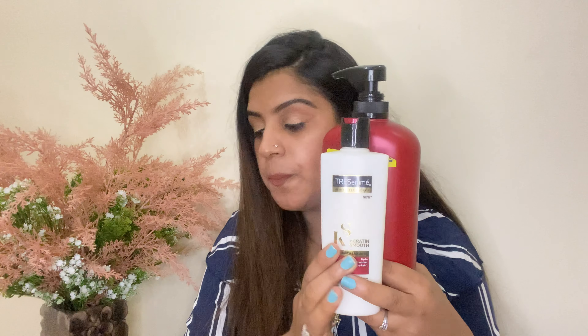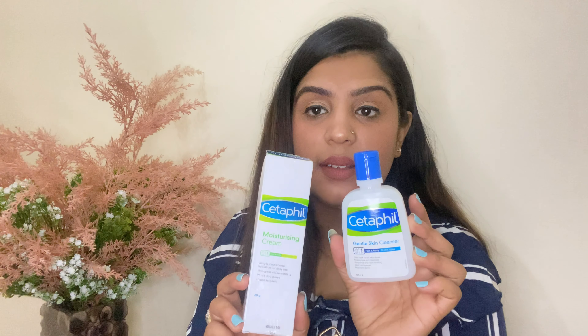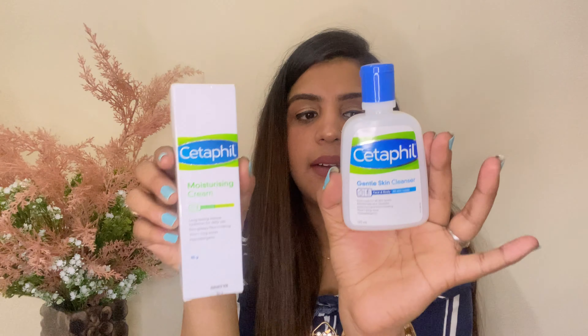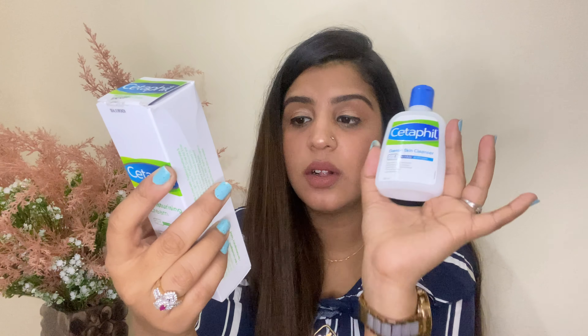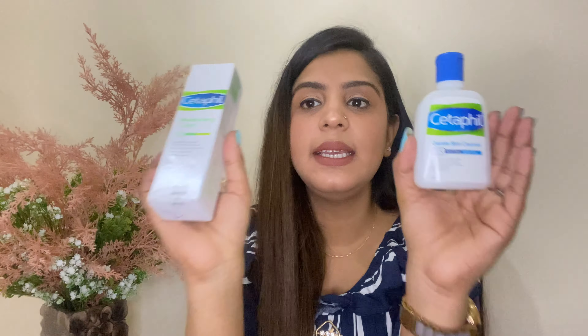This is my favorite Silkion Serum — Vitamin E controlled frizz, eases out tangles, reduces breakage, and gives shiny and silky hair in just one go. I've been using this product for the last four years.